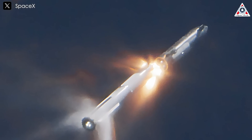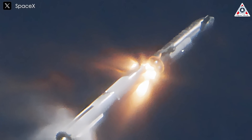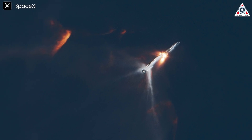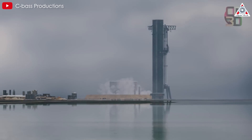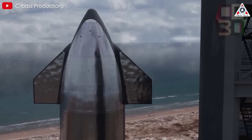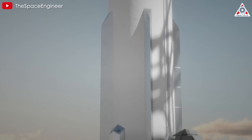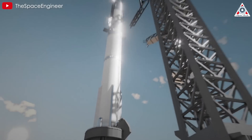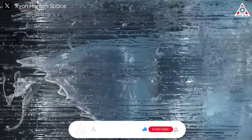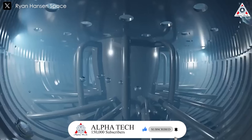Hot staging has proven to be an effective stage separation solution, but it also presents new challenges. While SpaceX is actively working to refine the system, alternative approaches such as adding thrusters could offer long-term benefits. Beyond the hot staging upgrade, Starship V3 will introduce several significant enhancements, making it the most advanced iteration of SpaceX's fully reusable spacecraft. Starship V3 reaches a height of 150 meters, allowing for larger fuel tanks and greater payload capacity, enabling more ambitious missions and improving overall efficiency.